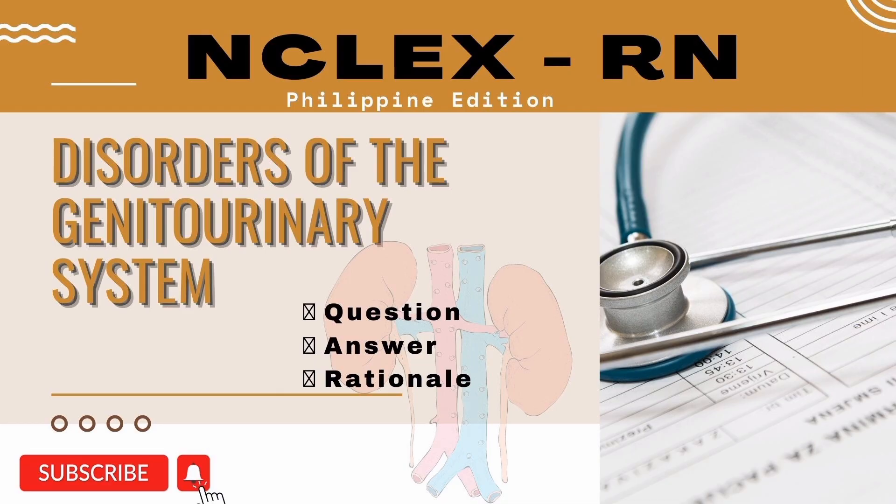Welcome back to our channel, Familia Garcia Mix. For today's video, we will be talking about the different disorders of the genitourinary system, with sample questions with answers and rationale. Let's start.